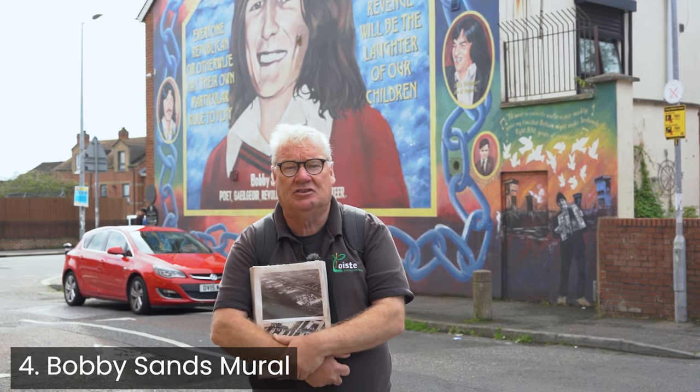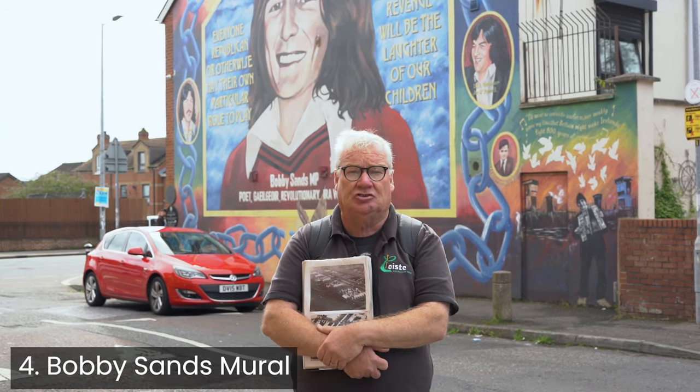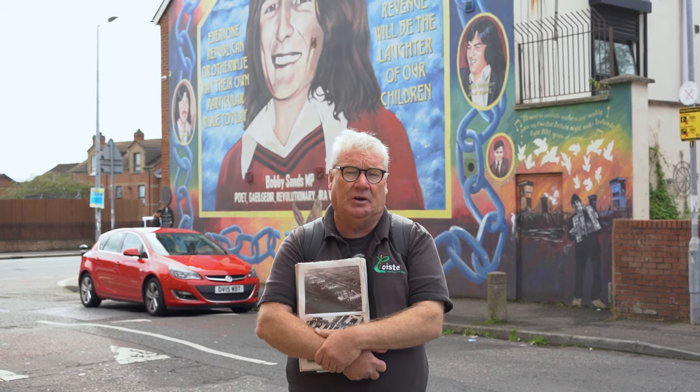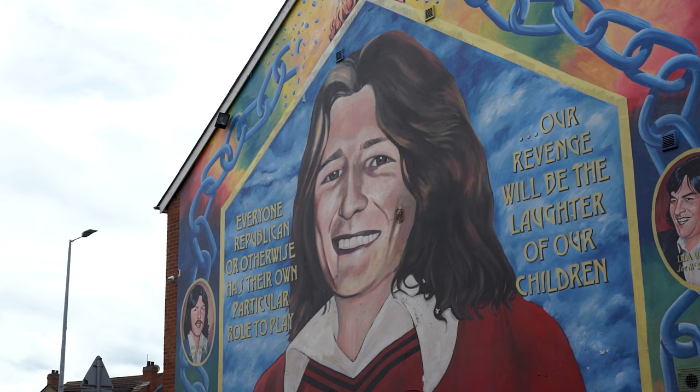The stop here at Seaview Street and the mural of Bobby Sands would be one of the most important stops on the tour. For people like myself who were in prison at the time of the 1981 hunger strike, it's not only of political significance and importance, but it also had very important personal resonances.